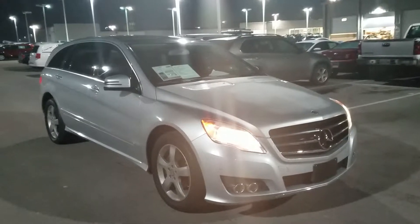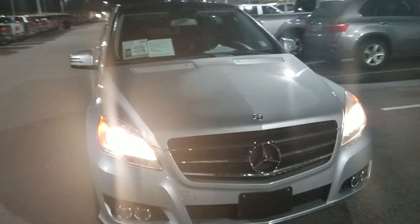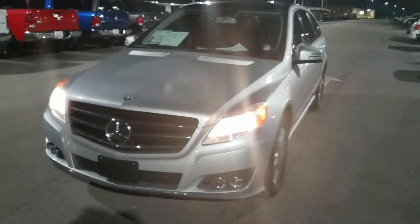It's currently got 45,000 and some change in mileage. Super clean little car. If you're interested in coming in and taking a look at it, you can contact me — my number is 931-484-9746. Just ask to speak with Chris. I can't wait to hear back from you and have a wonderful night.